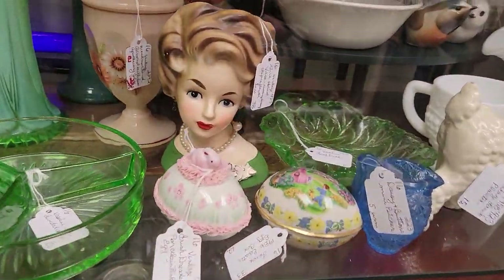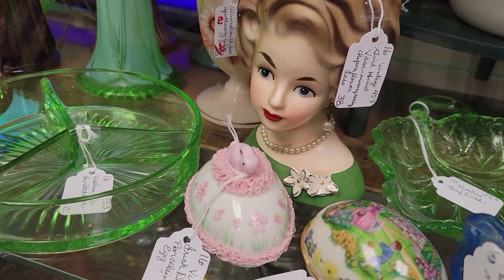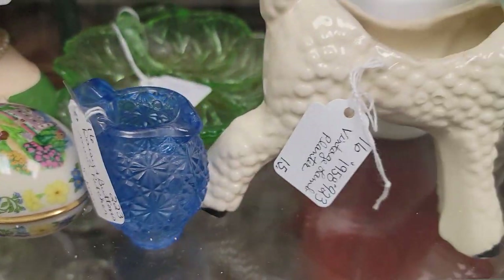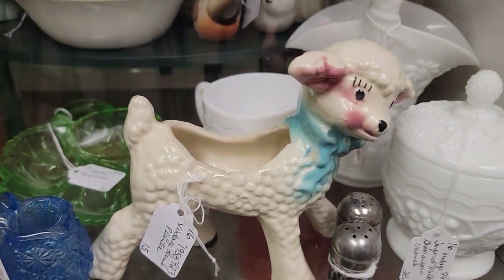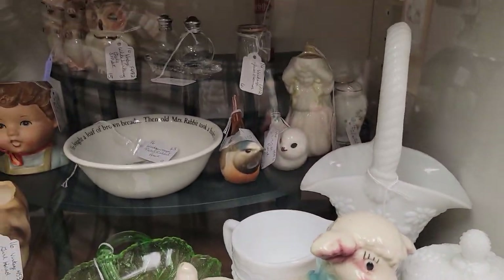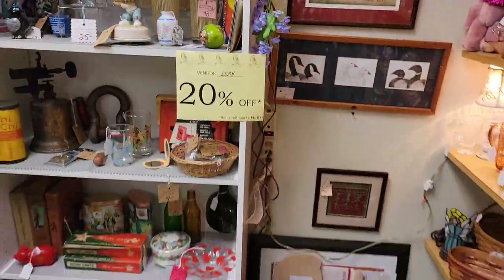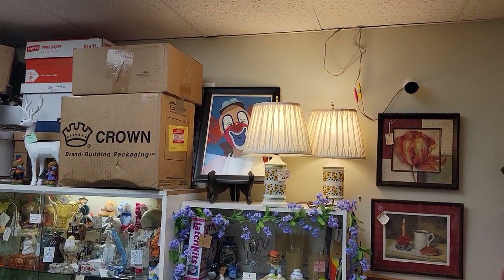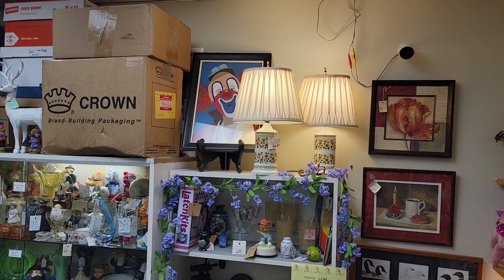There is some damage to the head vase — you can see chips on her flower and she is missing an earring. This cute little sheep is just $12. Our vendors do try to report any and all flaws that might be on the piece, though unfortunately some things do happen in the shop and might not be noted on the tag right away.